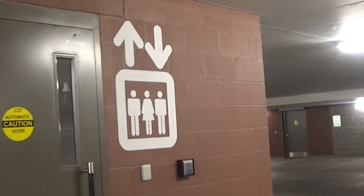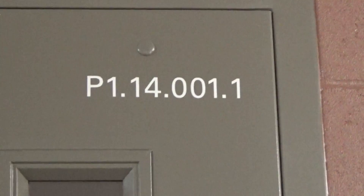All right, so we're going to go in here. It's got a number right there, so it's very convenient to find the P1.14.001.1 to find the elevator, to go up to the first floor.